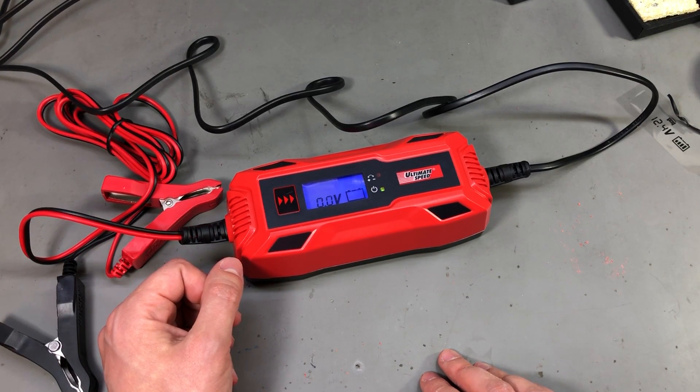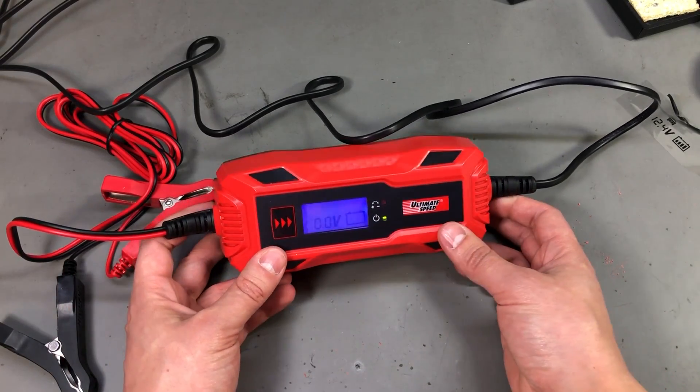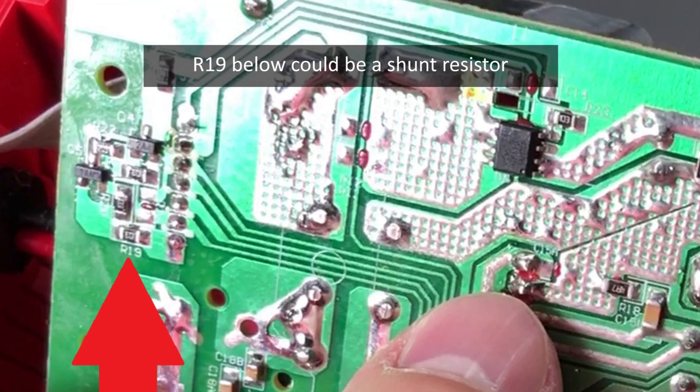After putting the unit back together, I'm thinking I did not see any shunt resistor on the output to give it current measurement ability for the constant current capability that I believe it has. I'll look back on the footage to see if there was any shunt resistor — it's just something I remembered now after putting it back together.